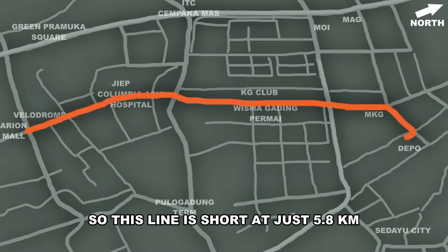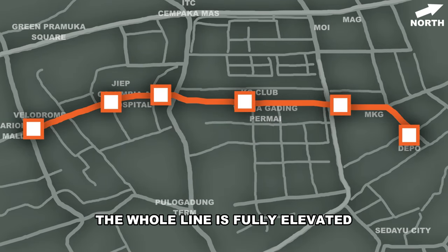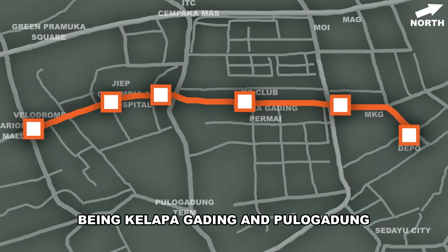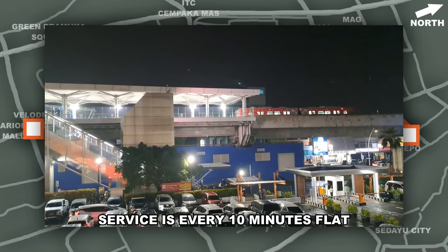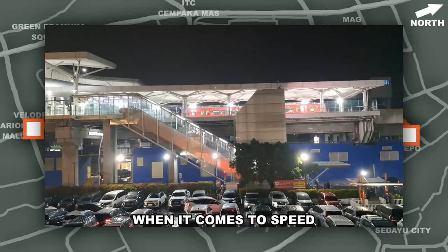This line is short at just 5.8km and consisting of 6 stations. The whole line is fully elevated and only goes through 2 of Jakarta's districts, being Klapa Gading and Pulo Gadung. Trains are short, using two-car trains from Hyundai Rotem. Service is every 10 minutes flat from 5.30am to 11pm every day.